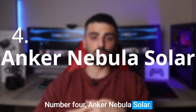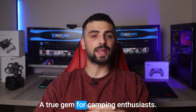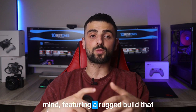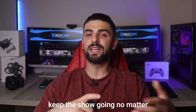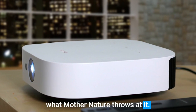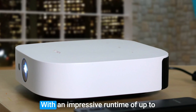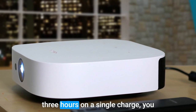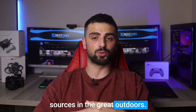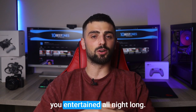Number 4: Anker Nebula Solar. The Anker Nebula Solar Projector is a true gem for camping enthusiasts. It is designed with durability in mind, featuring a rugged build that can withstand the elements and keep the show going, no matter what mother nature throws at it. One of the standout features of the Nebula Solar is its incredible battery life — with an impressive runtime of up to three hours on a single charge, you won't have to worry about power sources in the great outdoors. It's like having your own portable cinema that can keep you entertained all night long.